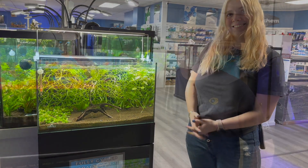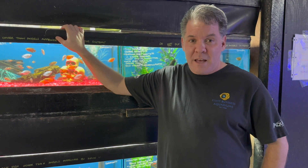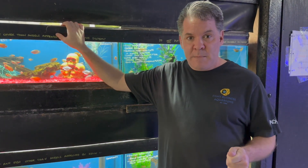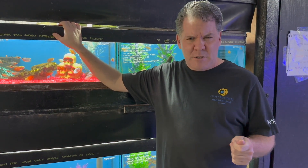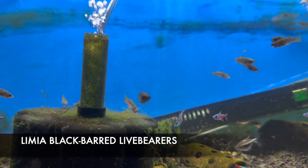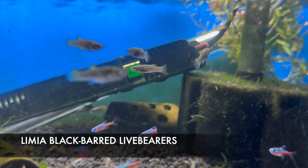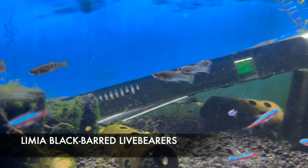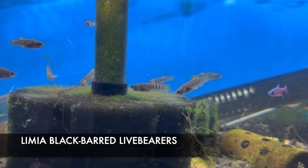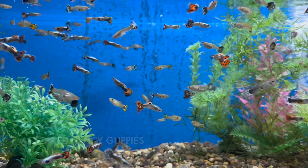Hey, it's Kevin. I'm going to show you the highlights of what I got in freshwater this week, including a type of livebarer we've never stocked before: the lemia black bar livebearers. They're native to Haiti, get about two inches maximum size, and do best if you keep a colony — preferably one male with all females.